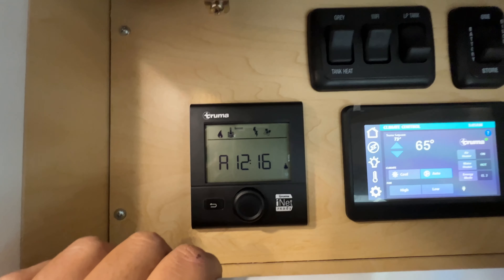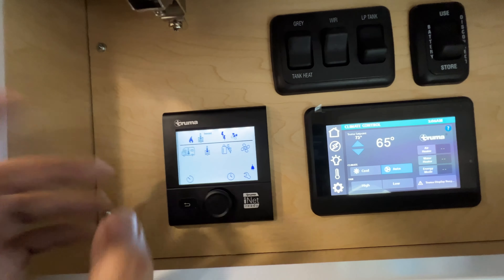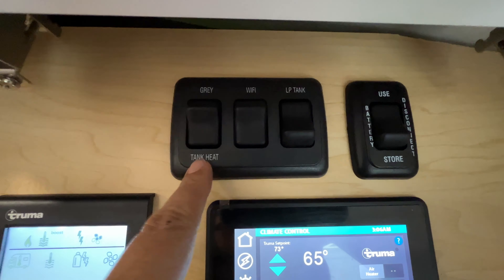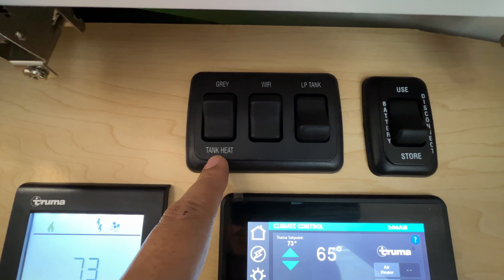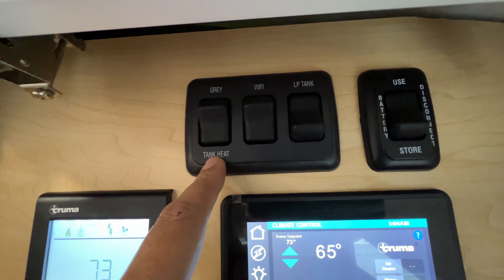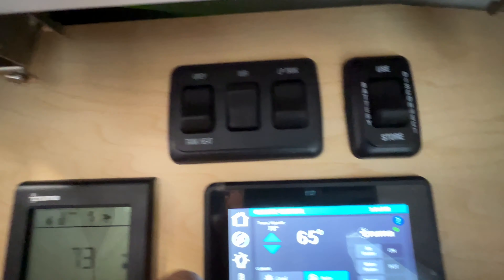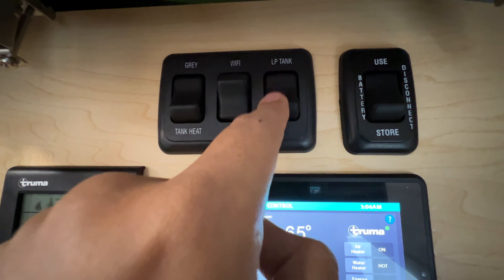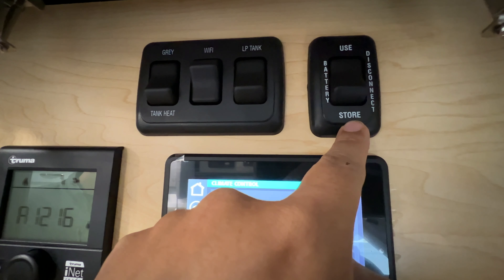You can go through all the menus and see all the different settings. Above that are some switches — the tank heater switch for the gray tank. The gray tank is the only tank outside the cabin, so that's the only one we have to worry about if it ever gets below freezing. The gray tank does have a tank heater that we can turn on with that switch. There's also a Wi-Fi booster you can turn on from here, the LP tank — liquid propane — and this is the main disconnect for the whole coach and house battery.